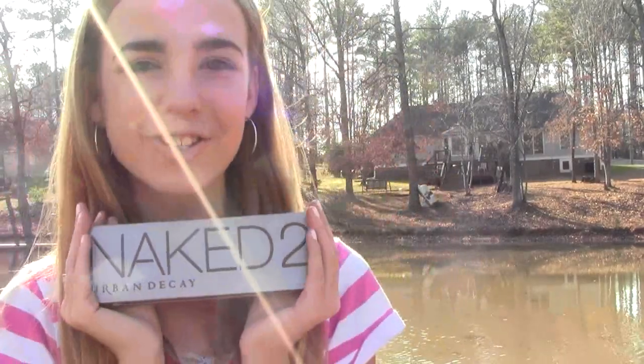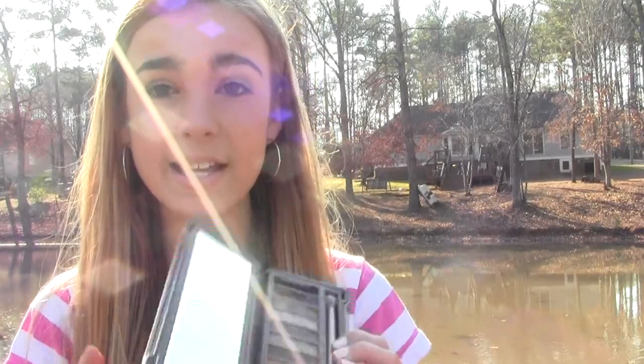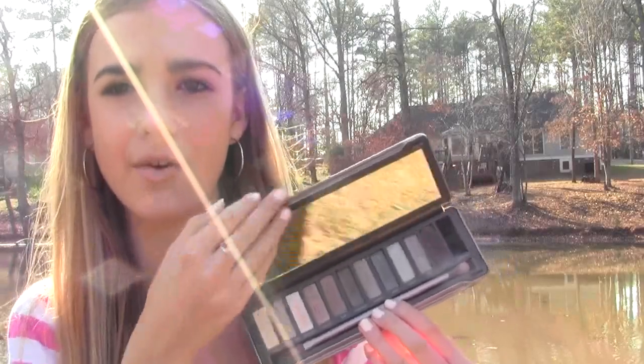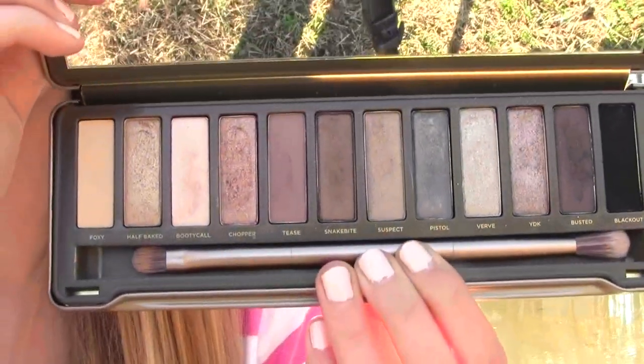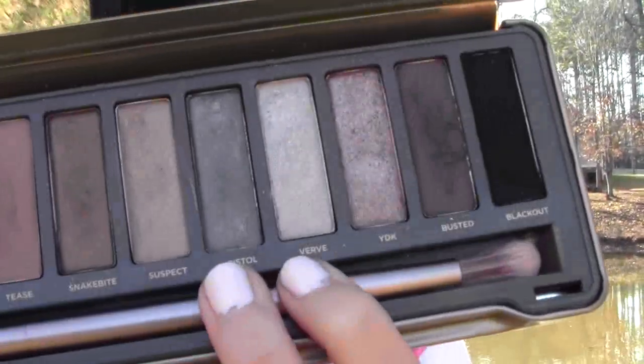Next thing was a palette — comment down below if you can guess what it was before I bring it up. It was the Urban Decay Naked 2 palette! People have been requesting tutorials with it and that will be coming soon. I love my Naked 1, I love my Naked 2 — I have a little Naked family going on. This palette is amazing; all the shades are gorgeous, very pigmented, and very beautiful. Today I'm wearing Verve and Pistol on my eyes, Foxy as a highlight, and Booty Call on my inner corner. This palette is awesome.